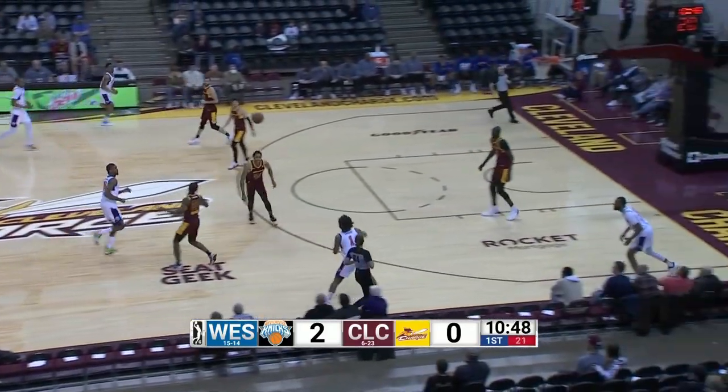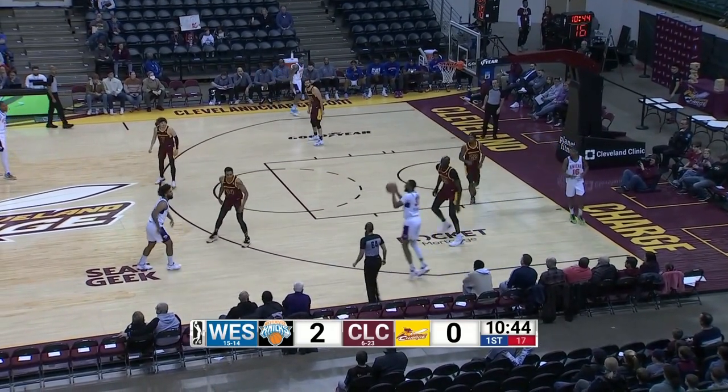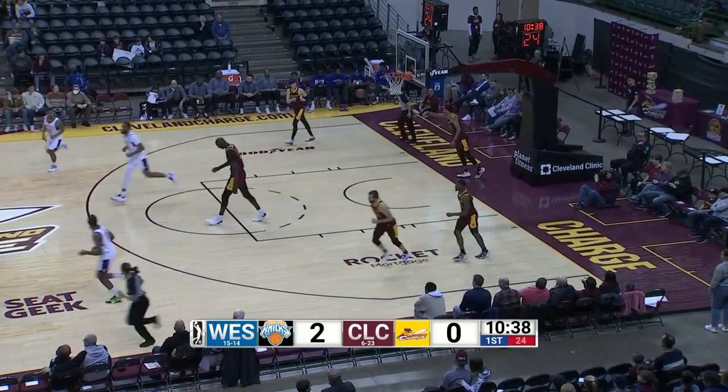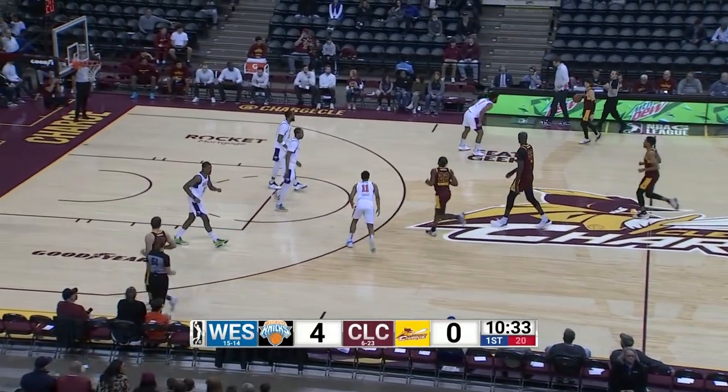And the Knicks just over a minute in, quarter number one. Tyler Hall. Hernandez right back to Hall, bounces pocket past. Hernandez across the lane, right to left, lays it up with the left hand. DeJuan Hernandez, four. Charge zip.